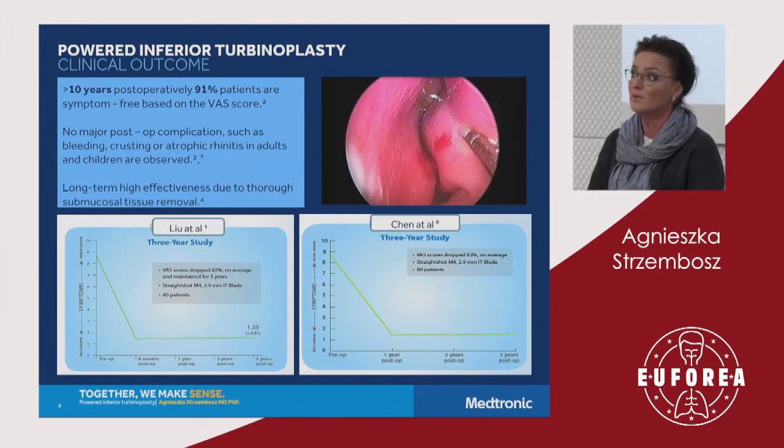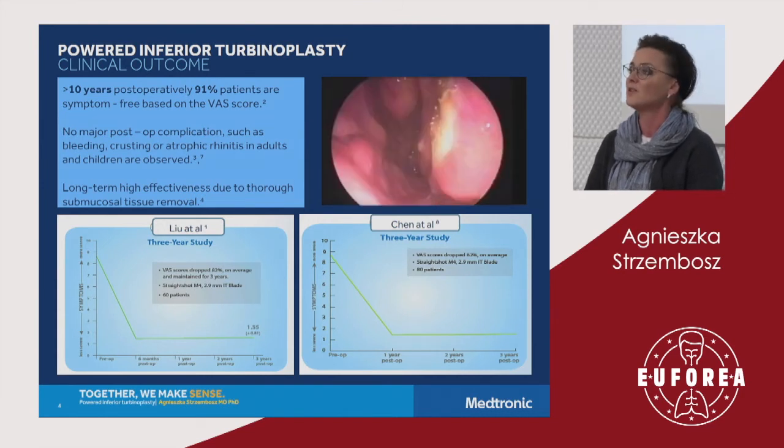A number of studies confirm there were no major post-operative complications such as bleeding, crusting, or atrophic rhinitis, both in adults and children. The pre-operative image shows a hypertrophic turbinate and deviated nasal septum. Seven days after surgery, the distance between the inferior turbinate and the septum is large enough to see the nasopharynx, and the long-term effect is very high compared to other methods.